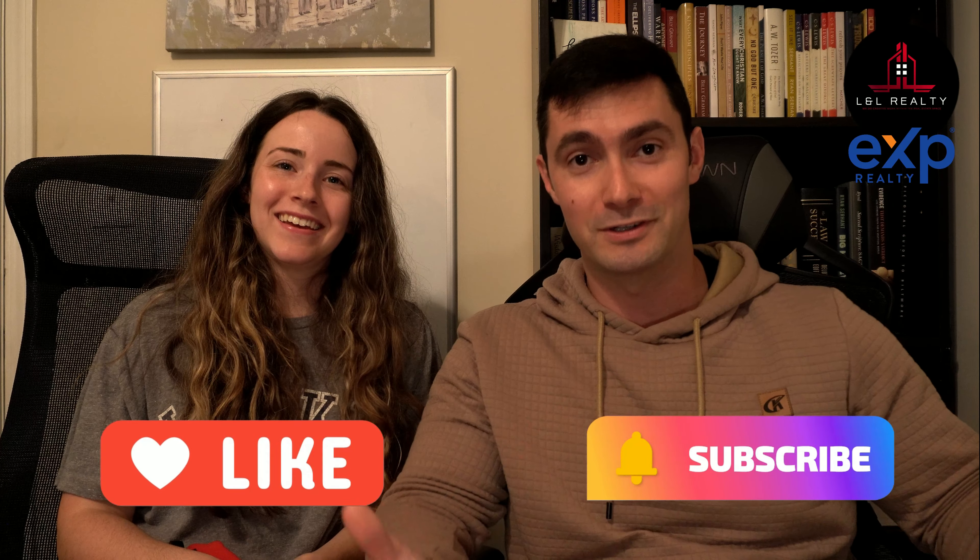So there you have it — those are the documents you need. Check out the description below. We love you guys and appreciate you checking out our channel. We're here to give you value. We know it seems strange that realtors are giving you advice on how to sell your home on your own, but we want to make sure you're protected and feel confident when selling your home.